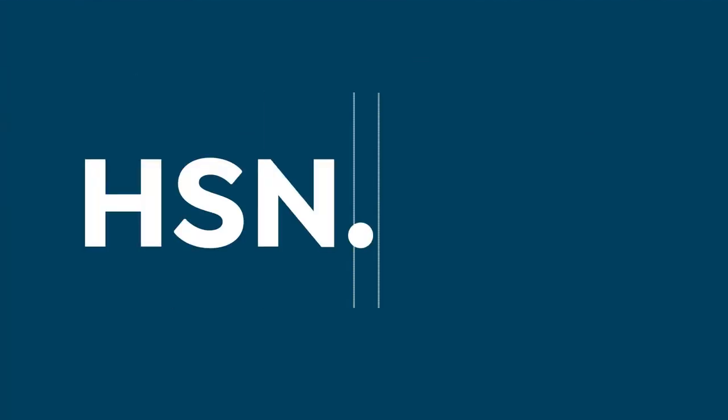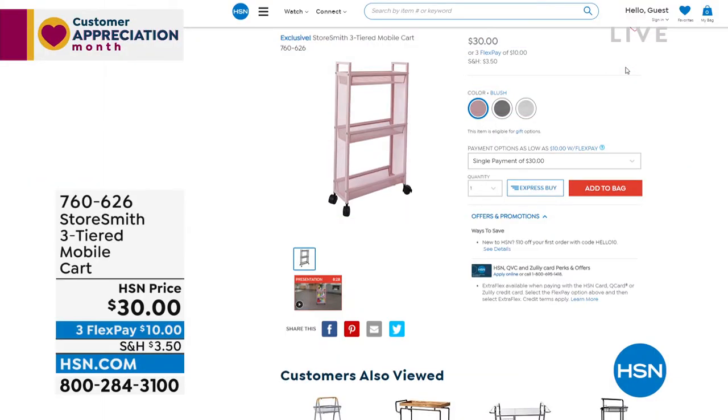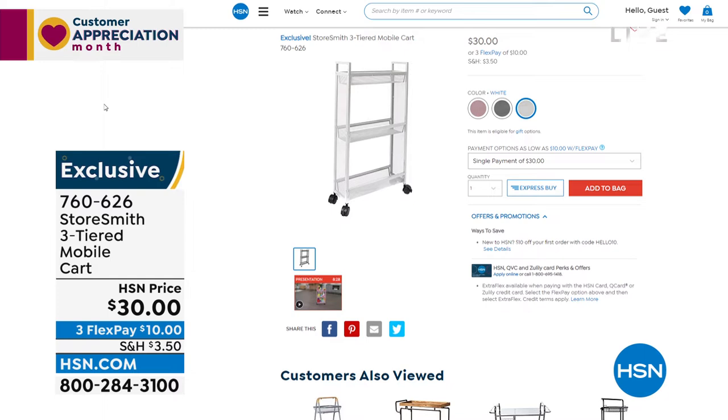Quick reminder on the slim cart before it's gone: three colors — blush, gray, and white. Only about five and a half inches off the wall, perfect for the bathroom or laundry room. Fewer than 800 in white. Not plastic — sturdy steel with a close-knit mesh so you can see everything but nothing falls through. Thirty dollars.